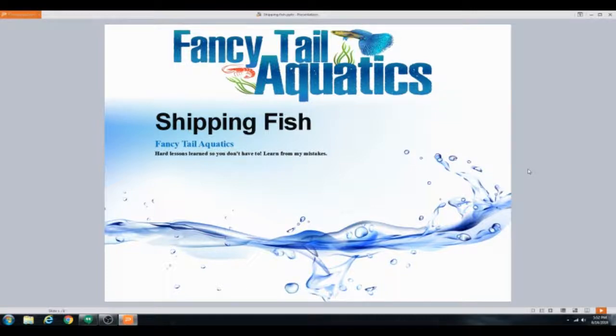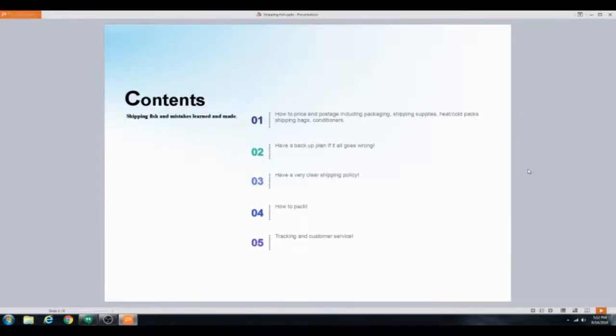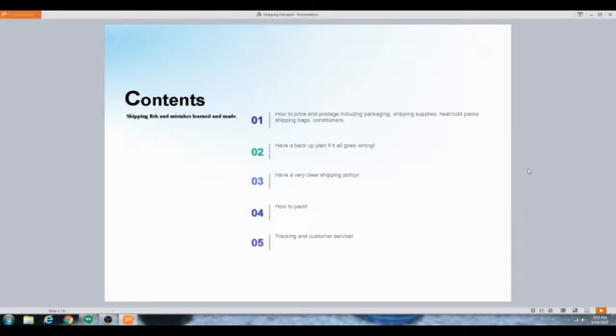I want to run through this as quick as possible — this is going to be long. I want to teach you all the problems with shipping and everything you're going to run into. We're going to cover how to price everything, how to have a backup plan if it goes wrong, how to have a clear shipping policy, how to pack, tracking, and customer service.